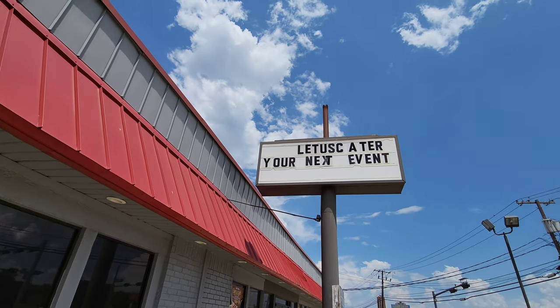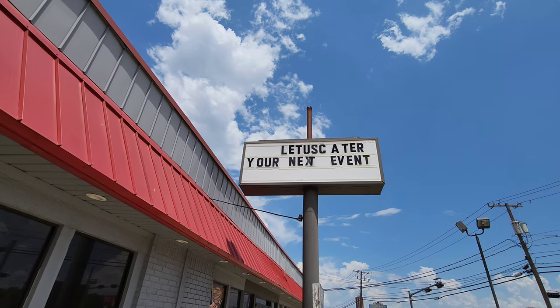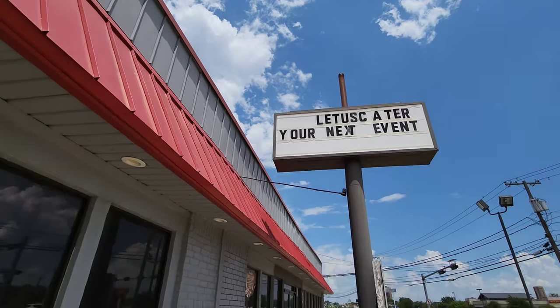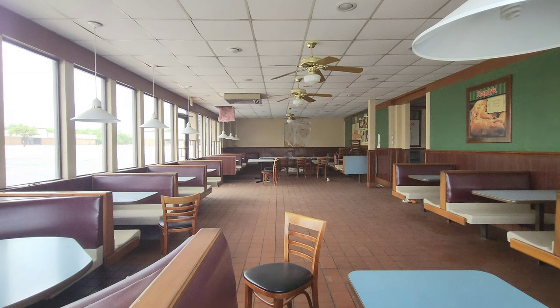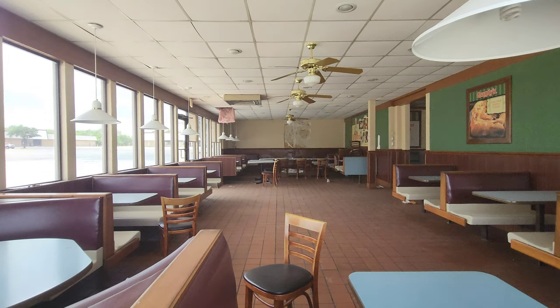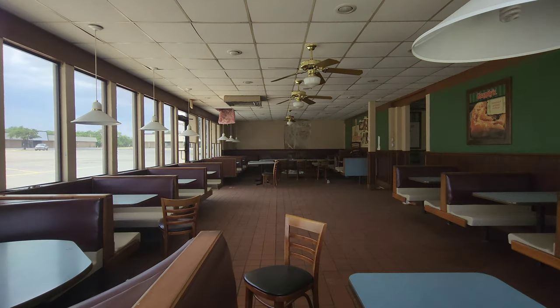Let's try and read that: 'Let us cater your next event.' That's a mouthful. Look at that shot. Had a little malfunction with the camera, but we're good now. Hopefully something will move in here — we'll see.